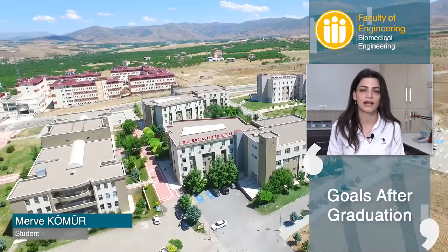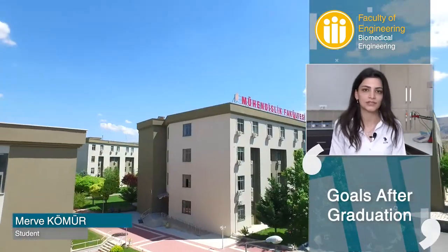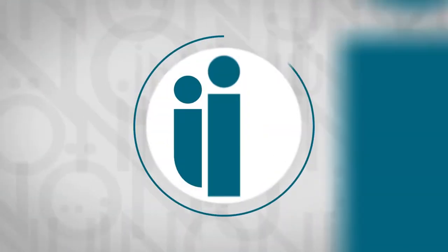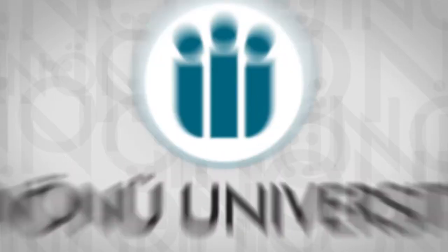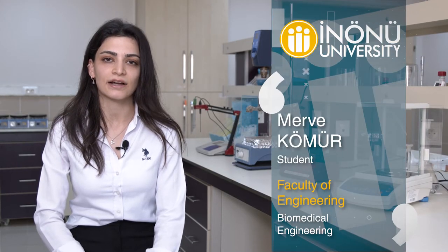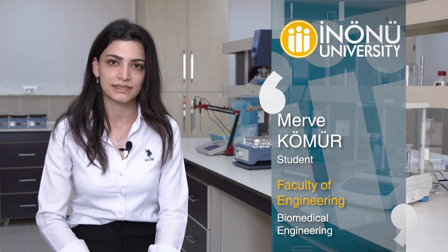After graduating, I want to become a good scholar in my department by completing my masters and doctorate abroad. My advice to students who would like to prefer our university and department is to research the university and contact our professors to get more detailed information. It's a privilege to be part of a university. I look forward to seeing you all here and wish you all the best.